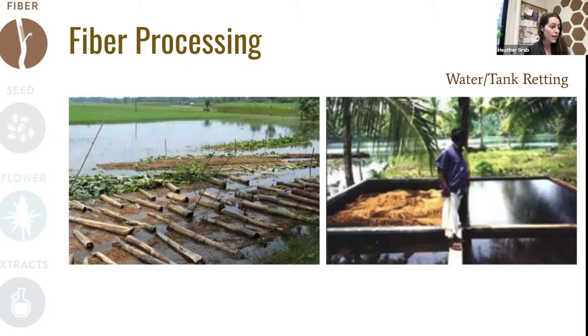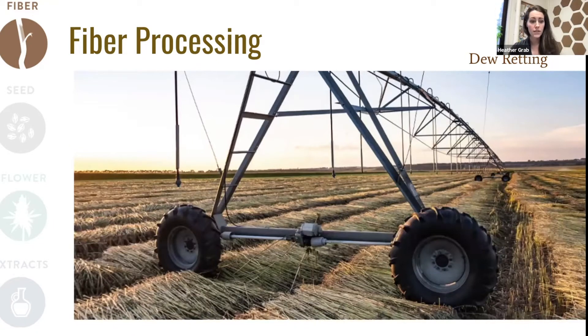Water retting in open waterways is not a very sustainable practice because of the action of the bacteria and the compounds leaching from the stems. We often see retting occurring in controlled tank environments where different microbes or compounds can be applied to facilitate that retting action. But the much more common process we see in Europe and the U.S. is field retting or dew retting, where right after the fiber is harvested it's laid down in the field and the natural microbes that occur in the environment, as well as on the stem of the plant, act to break down the pectin. There's a lot to be learned about optimal conditions for retting across different climates.